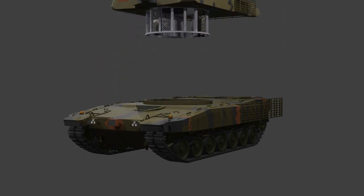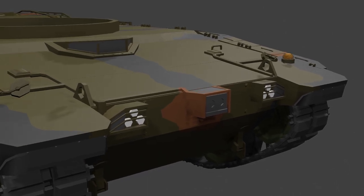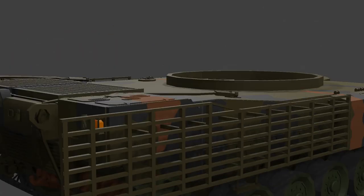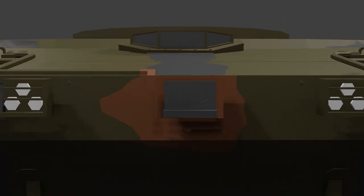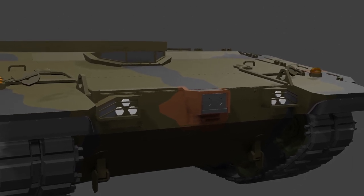Now let's take a look at the hull. At the front, we can see two headlights placed left and right, but these are not used during combat operations since they can expose the tank's location in the dark. The headlights and taillights at the back are used when transporting the vehicle. During night operations, the driver uses night vision cameras located on both the front and the back to see.